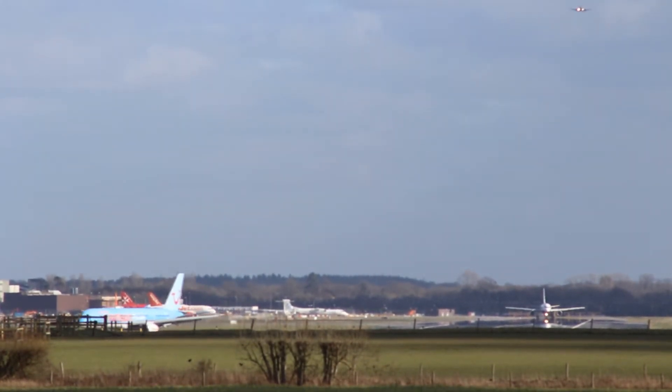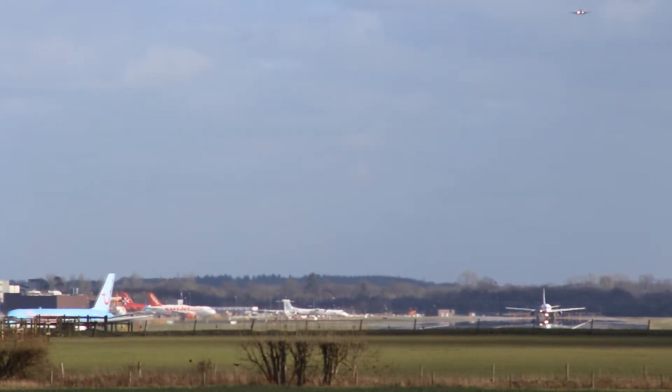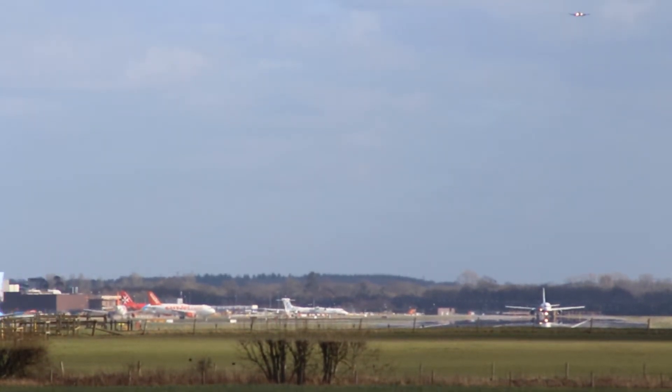Onyx 6258, runway 26L, cleared takeoff, wind 220 degrees, 90 knots. Tops of 5, Tango, Yankee.